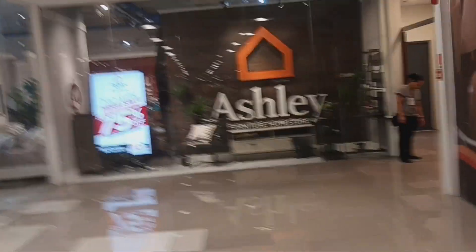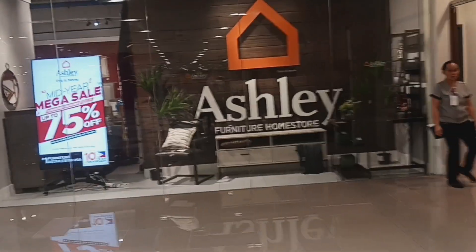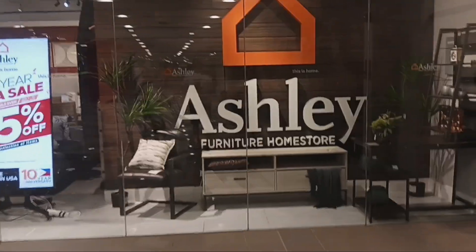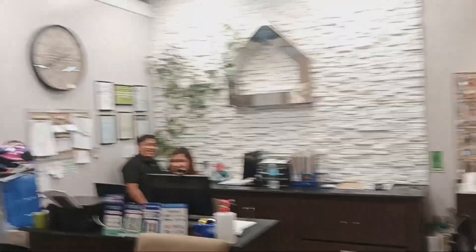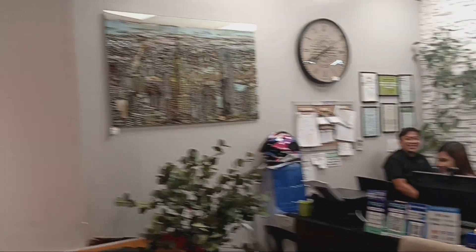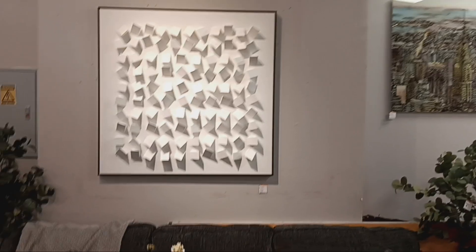Then we head over to Ashley's just around the corner — it's on the third floor, where you'll find the bulk of the furnishing stores in Ayala Mall. They get their furniture from other sources. Here's the friendly staff at Ashley Furniture — they'll be happy to help you out in making your selection.